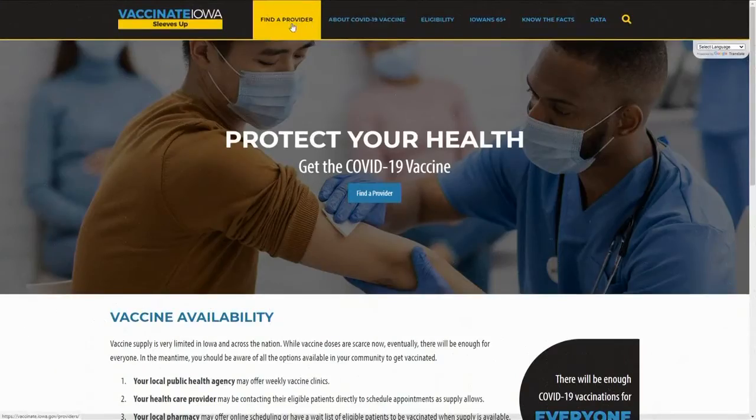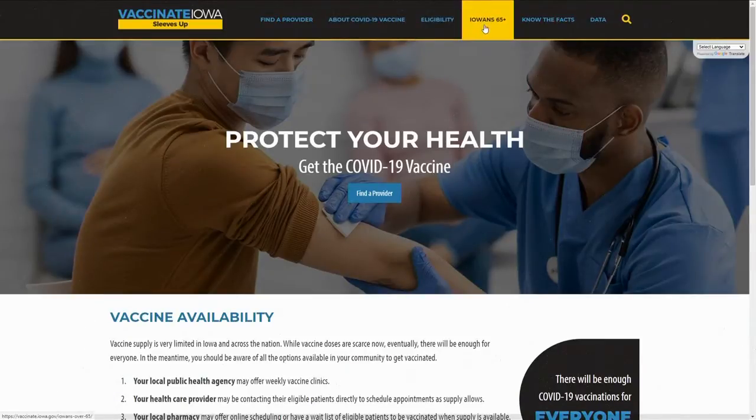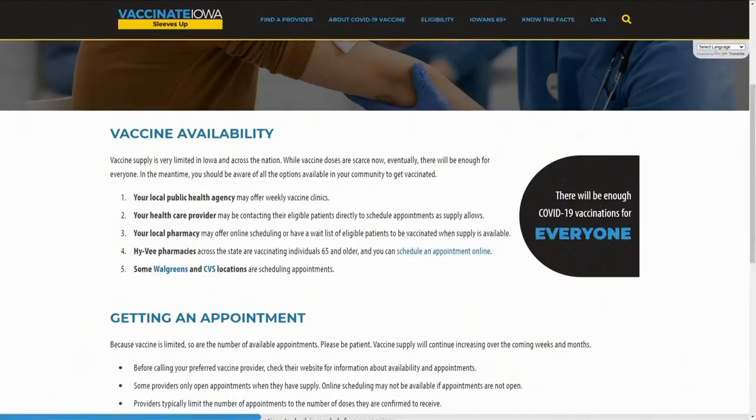Here is the main page — you'll notice there are six main categories, six tabs. You can go to find a provider, the latest information on COVID-19, there's the all-important eligibility category, followed by a page specifically for Iowans age 65 and older, then a couple of basic know-the-facts pages, followed by a page with tons of COVID vaccine data.